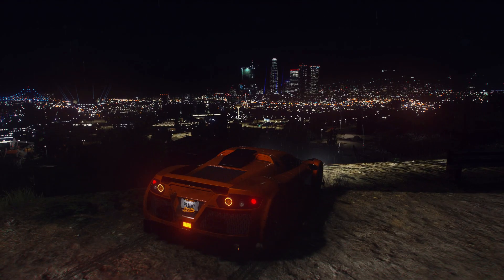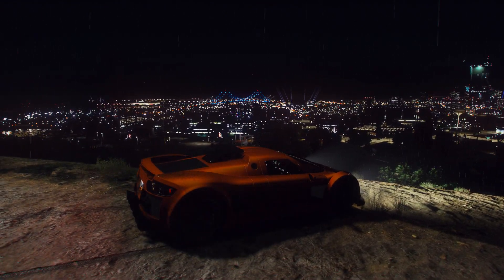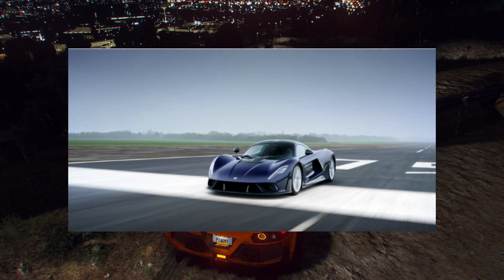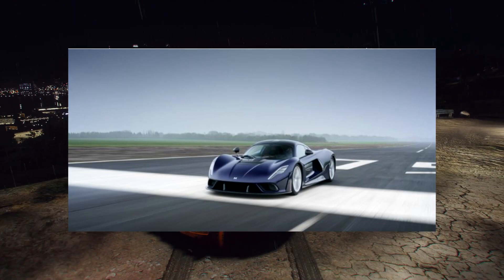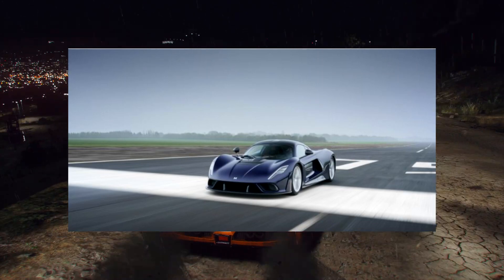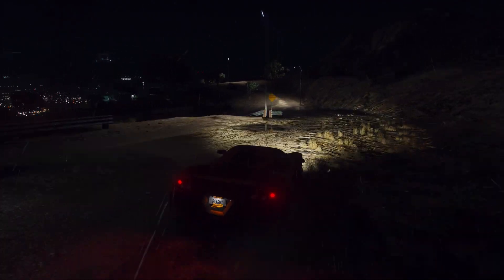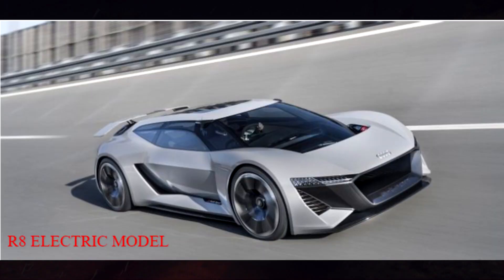Anything fast would be pretty good here. Then there's the Hennessey Venom F5 — there's a lot of things we'd love to see with it, though there's not much detail available. And then we got the R8 electric model — these cars look fantastic, those are the type of cars everybody's looking for right now.